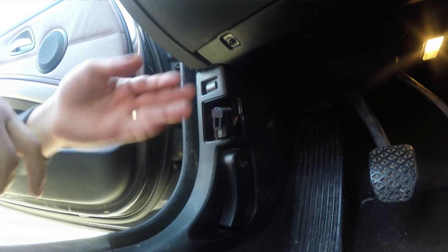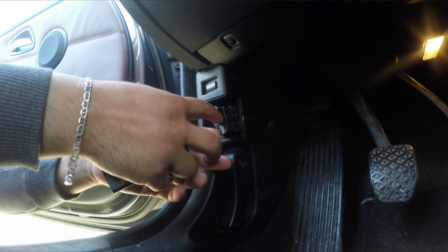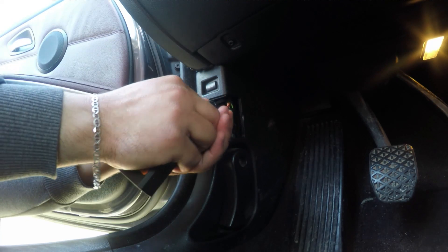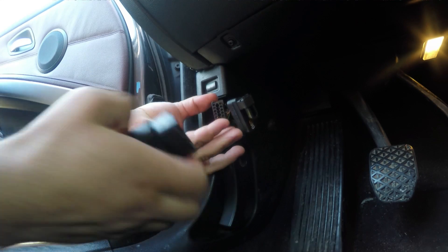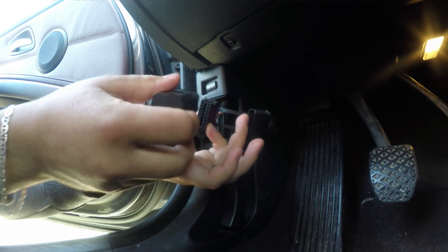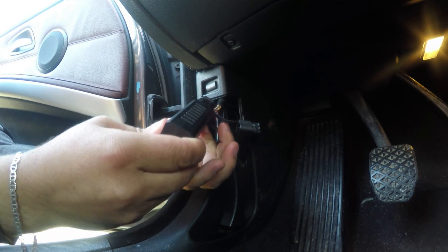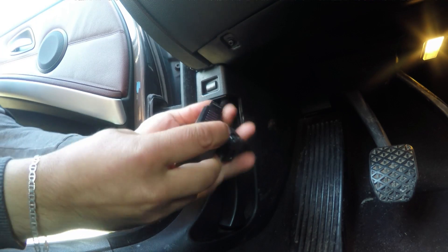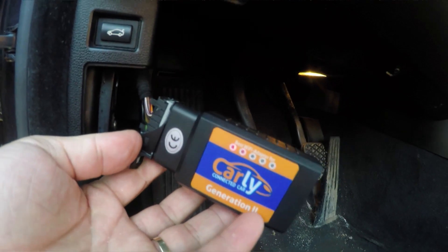Most OBD ports are located under the steering wheel on the side or under the footwell. On the BMW E90, at least, it is located on the side of the panel here — mine is a bit broken and doesn't stay there, so I'm going to hold it with my hand. Just open the cover — it's very straightforward — and I'm going to plug it in.